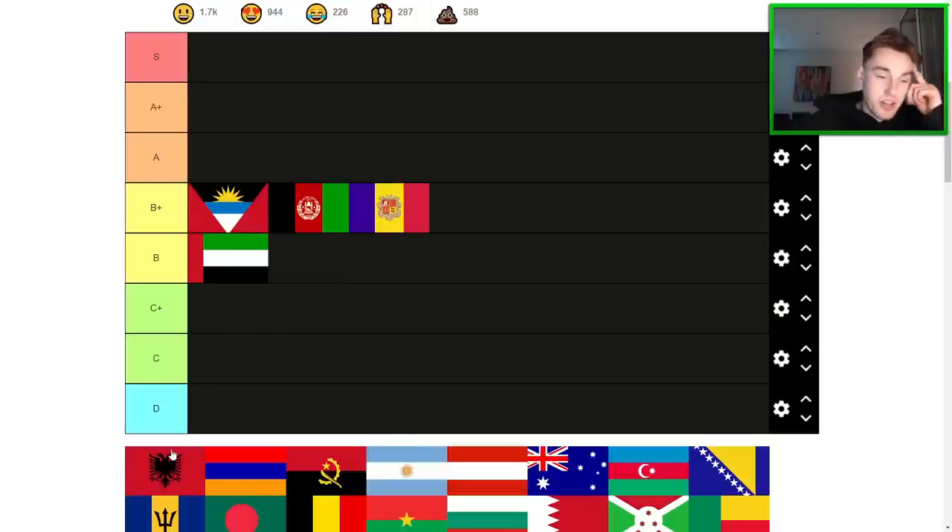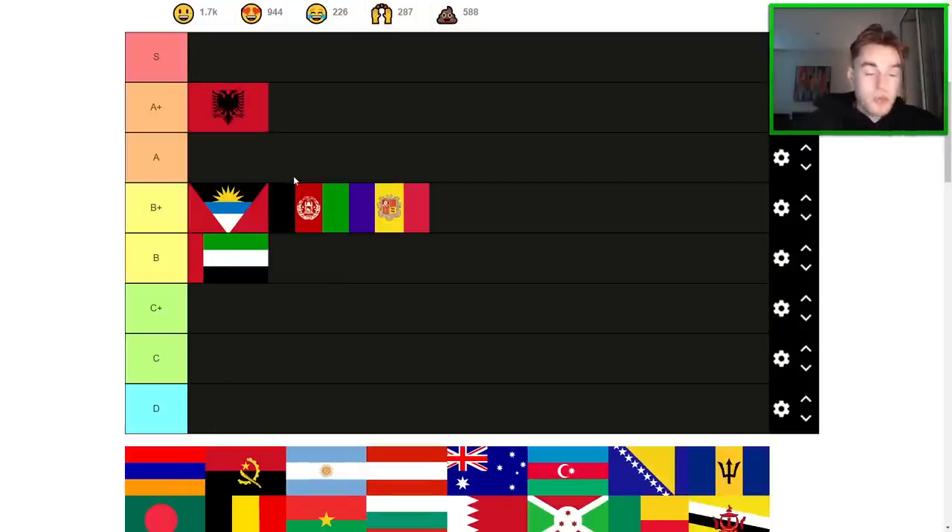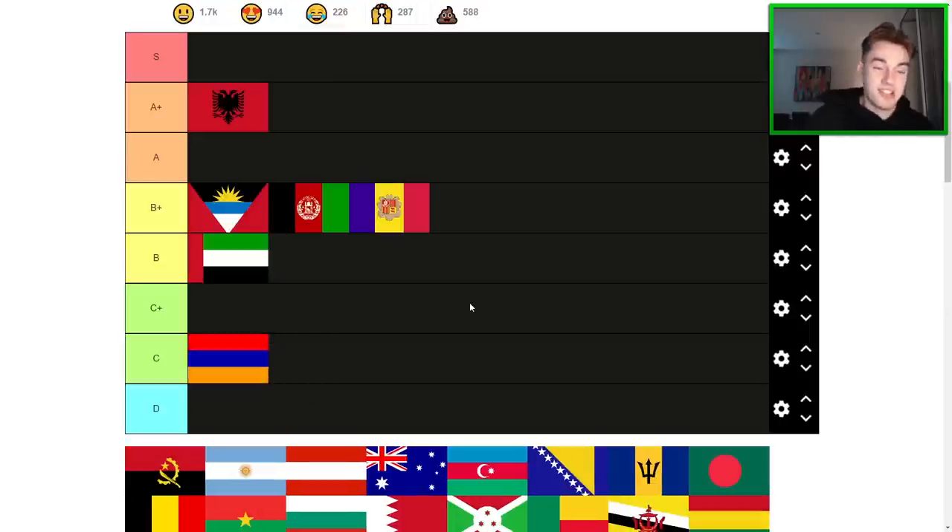Albania is obviously one of the goated flags. This is easily A+. I think we'll have to wait to see if this gets S tier. Albania — everyone likes the Albania flag, and for good reason. Armenia, however, I've never liked too much. The fact that it's orange instead of yellow always bothered me — it's kind of too dark, not enough contrast. Sorry Armenians, I love your country, but it's got to be C.